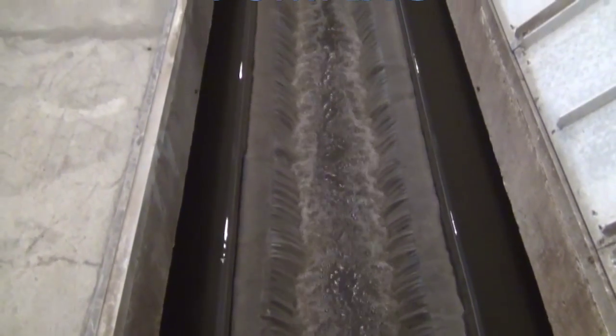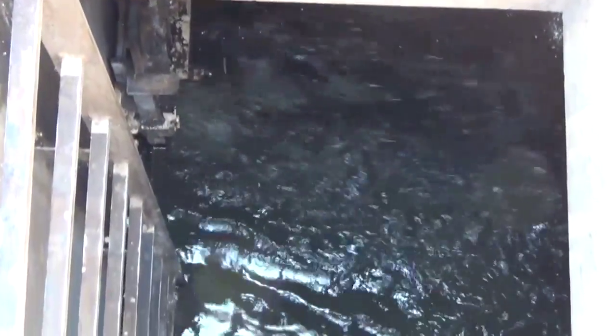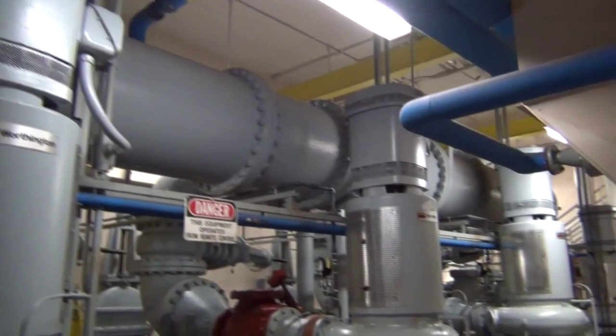The primary treated, cleaner wastewater flows from the primary clarifiers into the primary effluent wet well, which is essentially a very large pump station. Wastewater is collected in the wet well and then pumped through a 30-inch diameter force main to the top of the trickling filters.